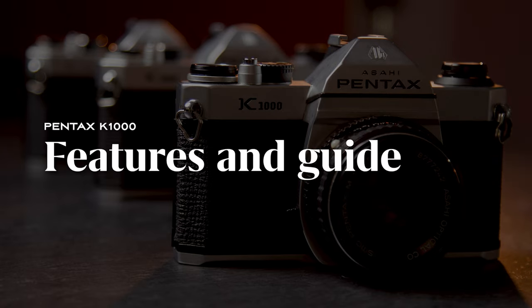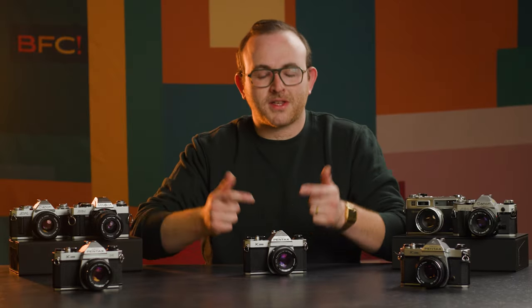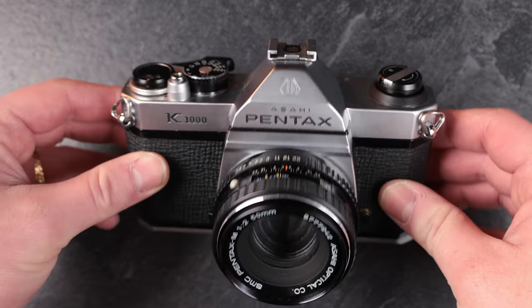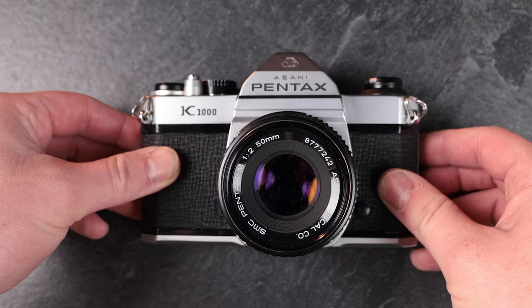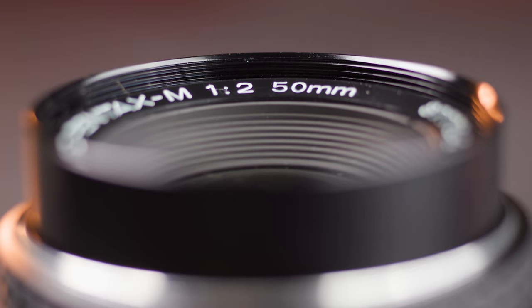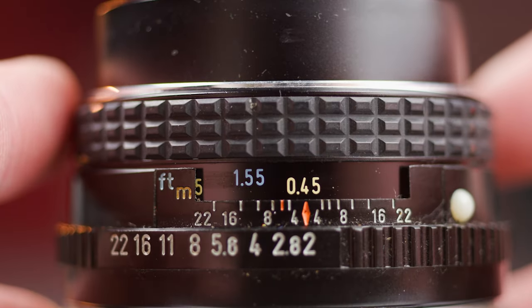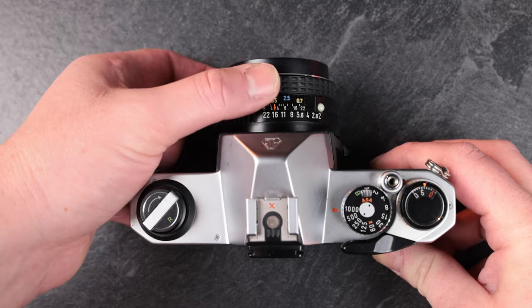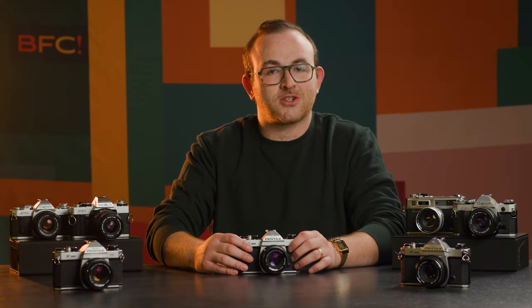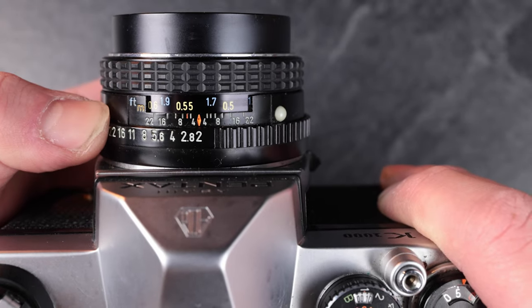Features of the Pentax K1000 and beginner's guide. Before we get into loading and shooting, let's take a quick look at what's on board this camera. In the front of the camera we have an interchangeable lens. Pentax produced many lenses that are compatible with the camera, but the one we provide stocked is the versatile 50mm f2. Just rotate the outer ring to change your focus. The inner ring changes your aperture, which on this lens ranges from f22 to f2.